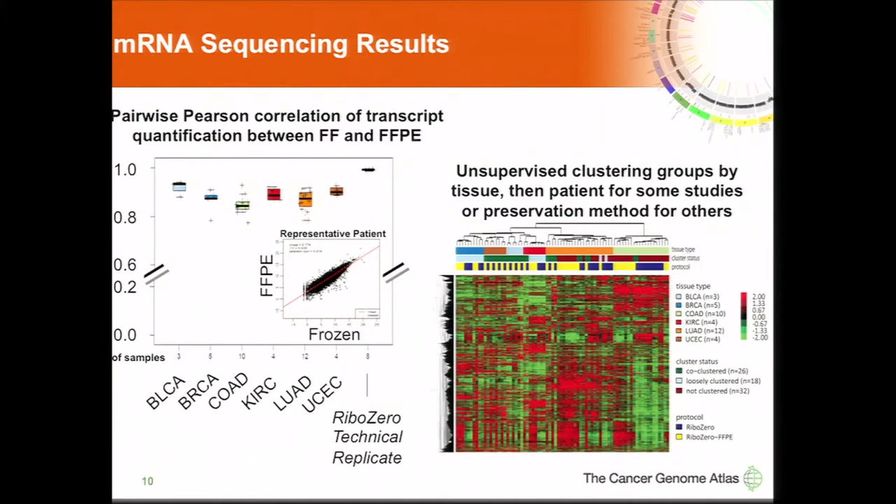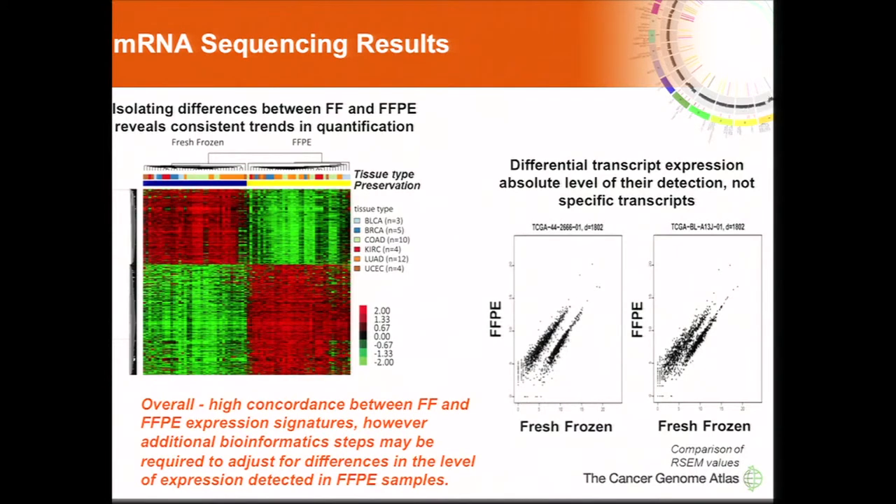To look more closely, we isolated only significantly differentially regulated transcripts. In this cluster analysis comparing differences between fresh frozen and FFPE, there was no dominant effect of tissue type, but we do see fairly robust differences between transcripts — somewhat concerning for a pilot intended for precision medicine. Encouragingly, when we drill down to individual patients and plot relative transcript abundance of fresh frozen against paired FFPE, we see a fairly linear relationship, suggesting uniform over- or under-detection within specimens, and it is not a transcript-specific effect.